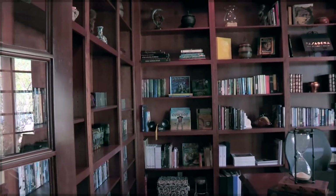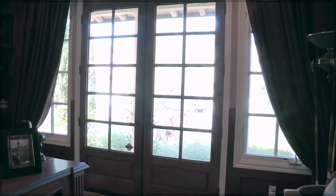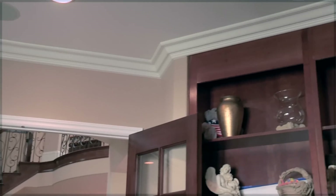The office downstairs features double door entry as well as a private entrance, wood cased bookshelves, and beautiful crown molding.